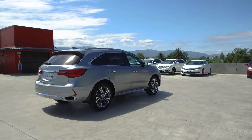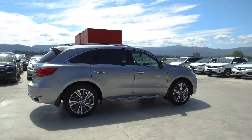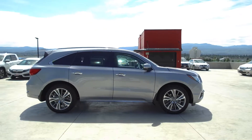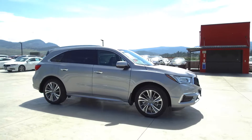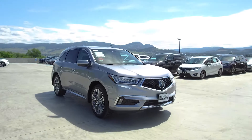Thank you for checking out this video of this 2017 Acura MDX Elite. Here at Harmony Acura we stand behind the vehicles we sell and we guarantee that you will be satisfied, which is why we offer a 30 day or 2500 kilometer no hassle exchange policy for your peace of mind. We have a family friendly low pressure environment and we don't charge documentation fees or any other hidden charges.